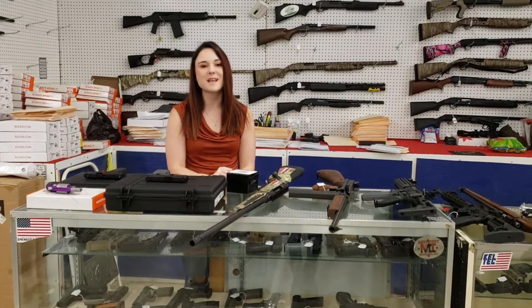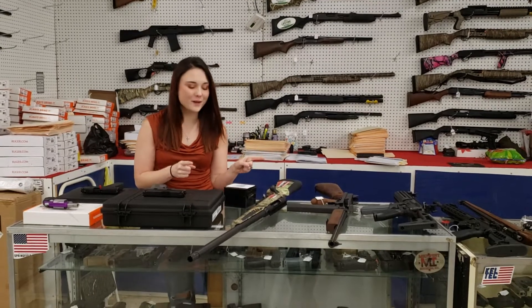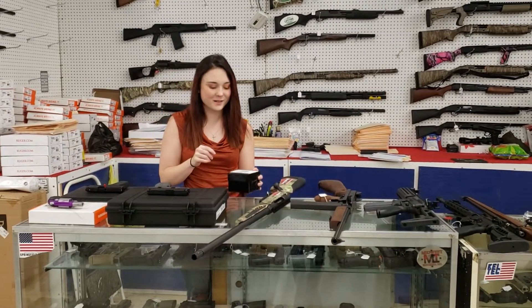Hey y'all, it's Amber from Exile. Happy Saturday everybody. I've got one awesome video you're definitely going to want to watch all the way till the end. Don't forget today we are here until 4.